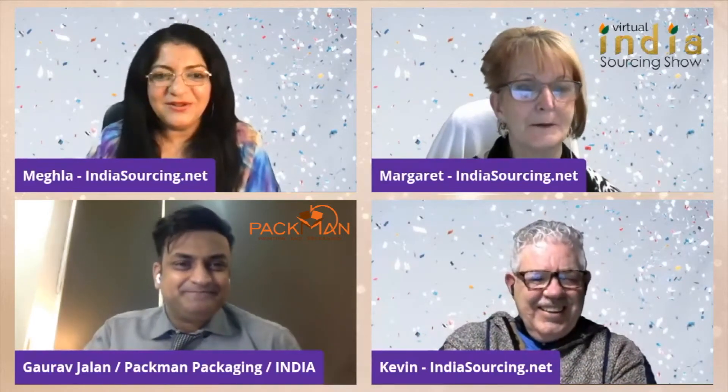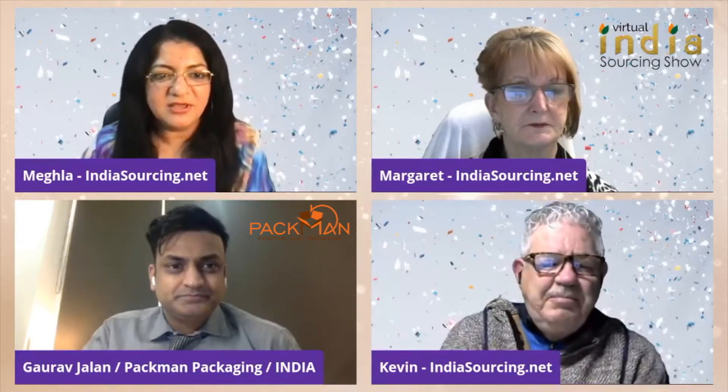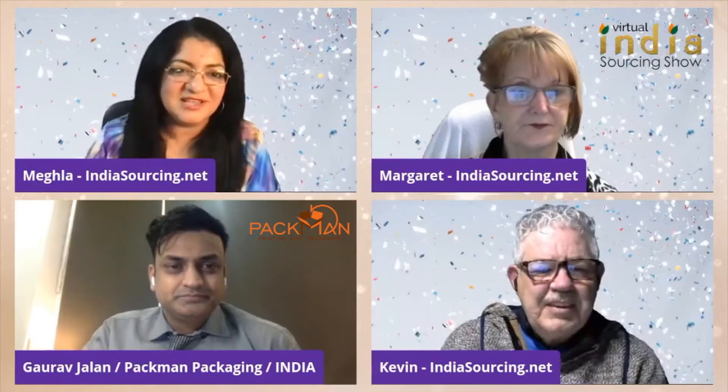So Gaurav, we've got your presentation, your company profile. We're going to share the screen — why don't you start talking about yourself first. Give a little bit of introduction and tell us about yourself, your own experience and how you started Pac-Man.